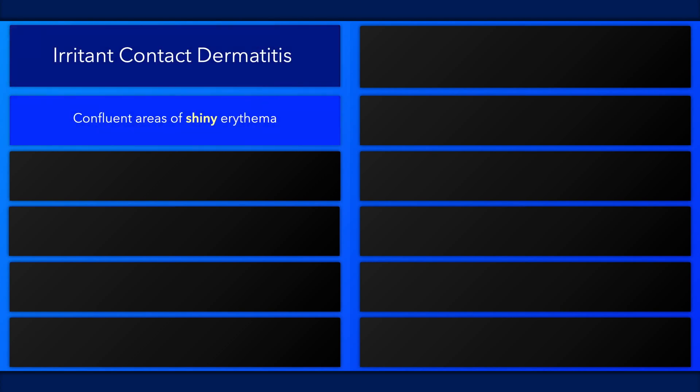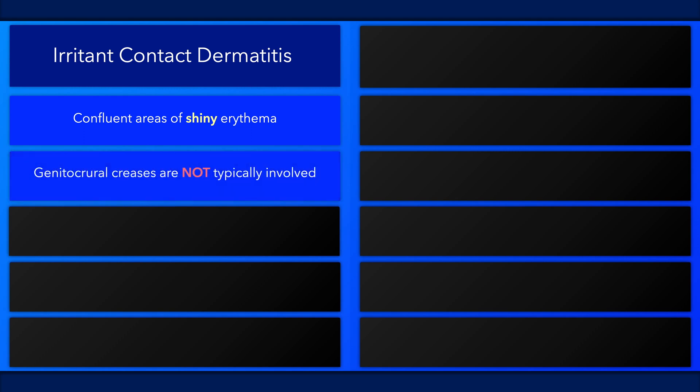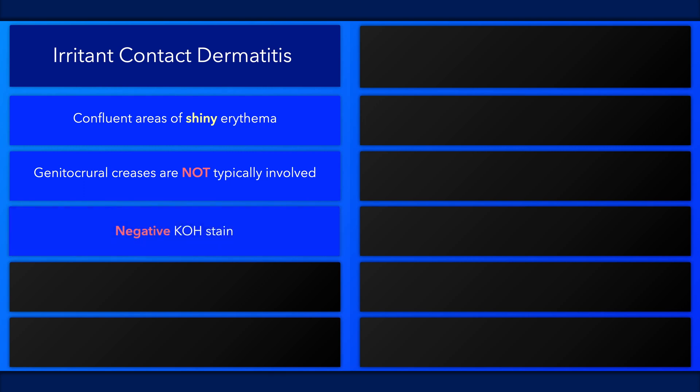Irritant contact dermatitis presents with confluent areas of shiny erythema. The skin folds are usually spared. A potassium hydroxide stain, if ordered, will be negative.